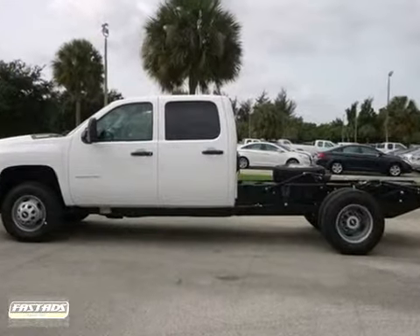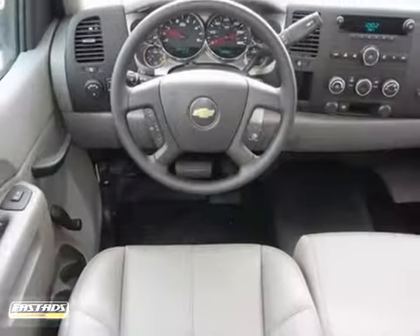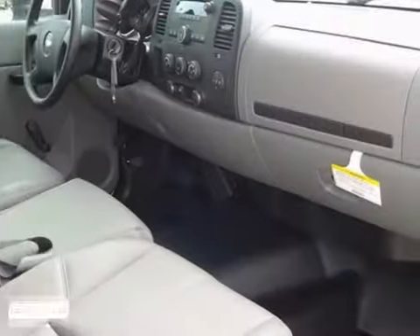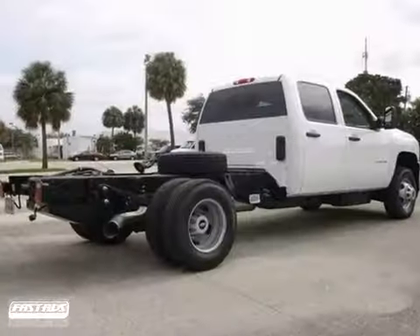Here's the 2012 Chevrolet Silverado 3500. Reviewers say it has more length and capability than most drivers will ever need. It offers an 8-cylinder engine, 4-wheel anti-lock brakes, and tow hooks. And with keyless entry and a warranty, it won't be here long.